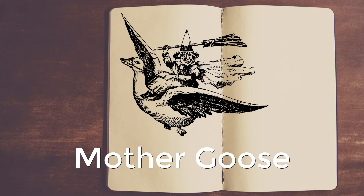Here is a nursery rhyme from Mother Goose. Mother Goose is an imaginary person, but many nursery rhymes were said to be written by her.